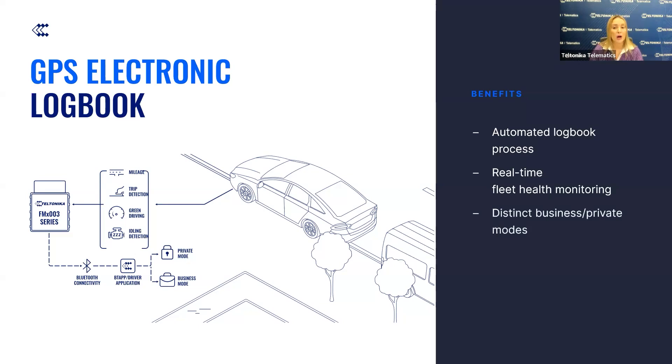It is also equipped with business and private modes, providing seamless transition between professional and personal use, enhancing driver satisfaction and promoting a better work-life balance. By accurately tracking driving hours and behaviors, the FMX-003 increases driver accountability, promotes safer driving practices, ultimately boosting fleet safety and efficiency.